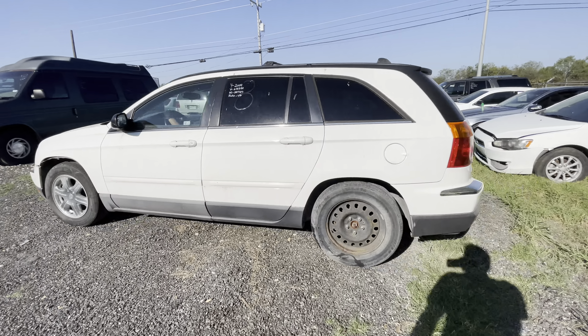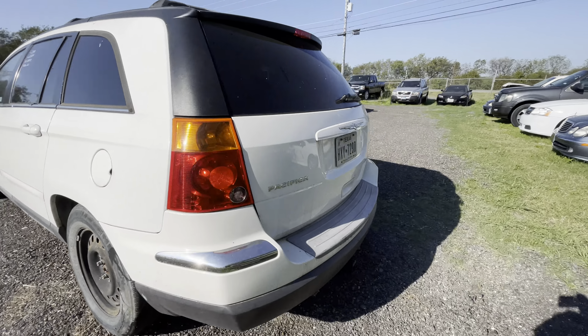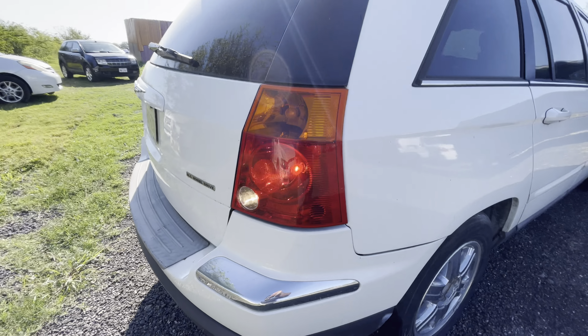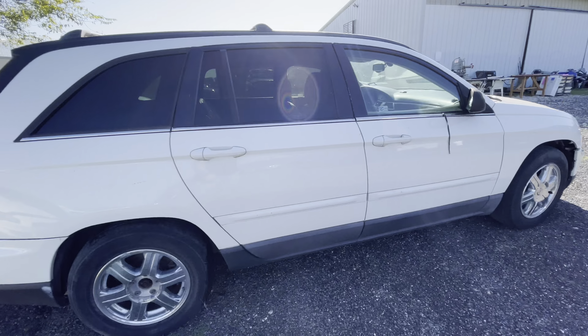Hey everybody, today right here at LM Auctioneers we have a 2004 Chrysler Pacifica all-wheel drive. It has 227,000 miles.